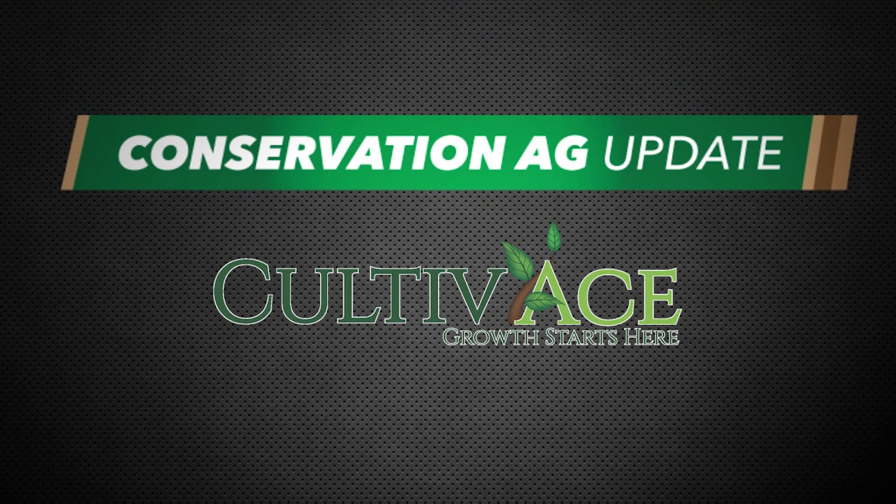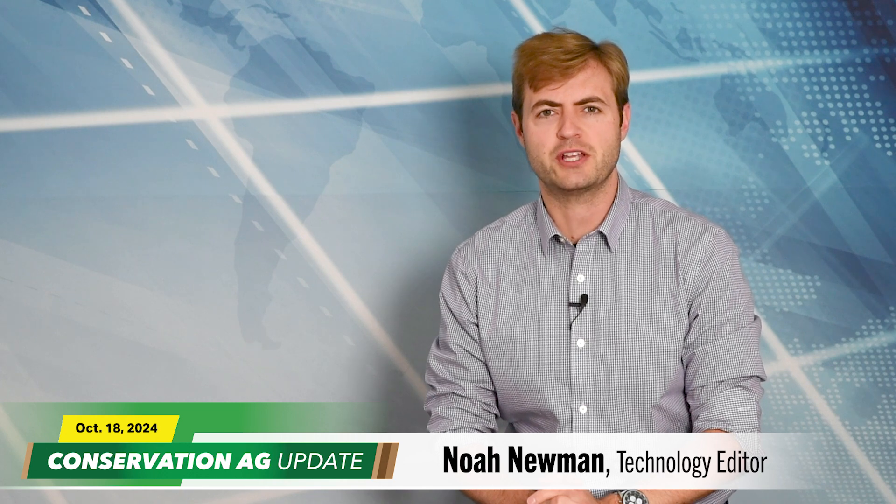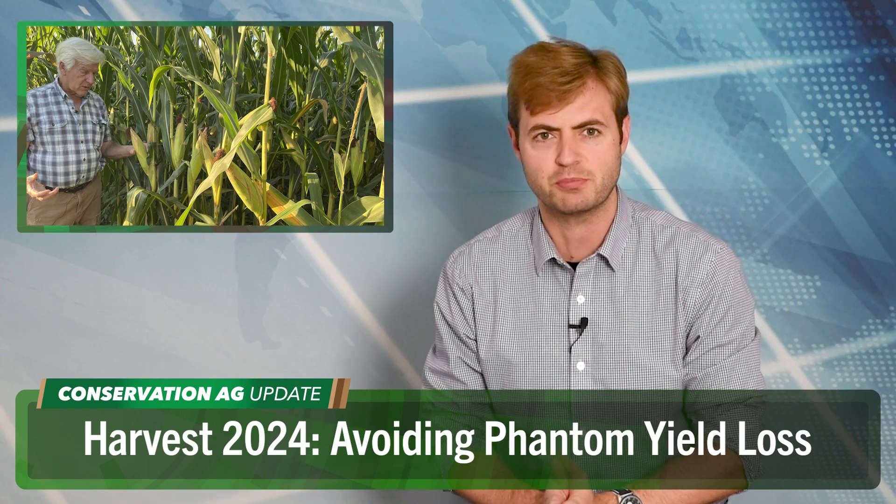Conservation Ag Update is brought to you by Cultivates. Welcome to Conservation Ag Update. Noah Newman here. We are halfway home for harvest 2024. Corn is about 50% done. Soybeans are at 67% according to the latest USDA crop progress report.